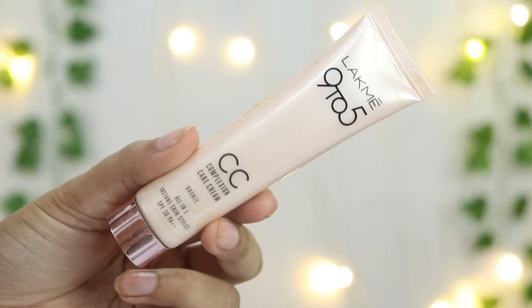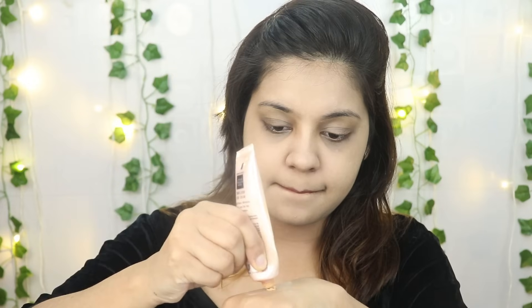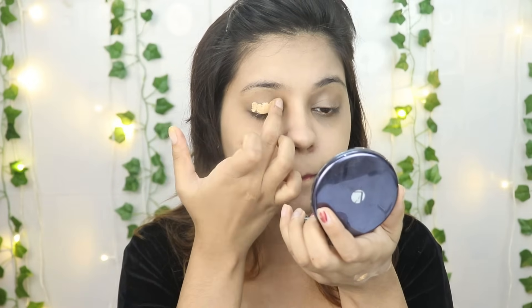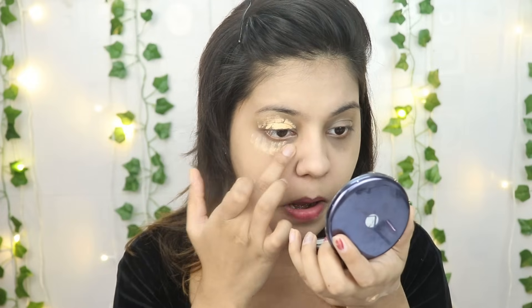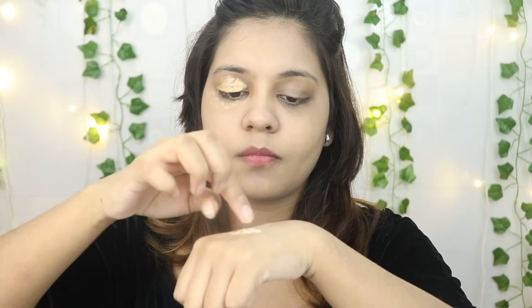First of all, I will apply the Lakme CC cream in the shade beige. I will apply it with my fingers so that it will be evenly spread on my face, and then I will blend it with my fingers. I tried this CC cream with a brush and beauty blender, but somehow I feel it works best with fingers — it doesn't look cakey and patchy. I will also apply this CC cream as my concealer.